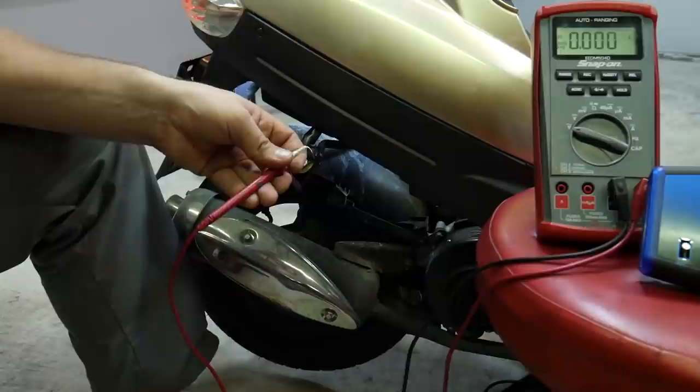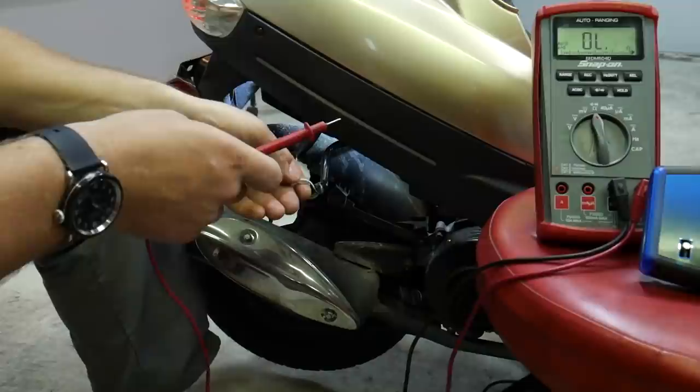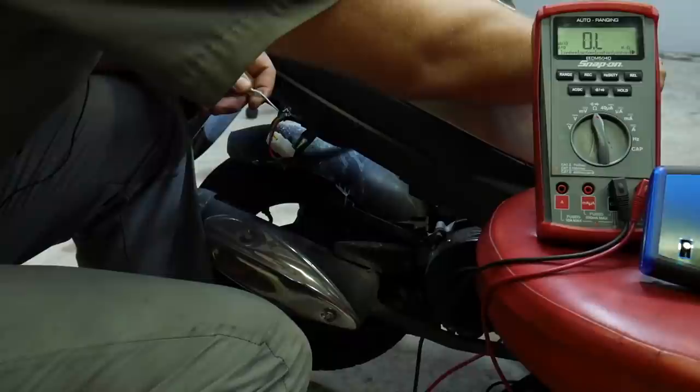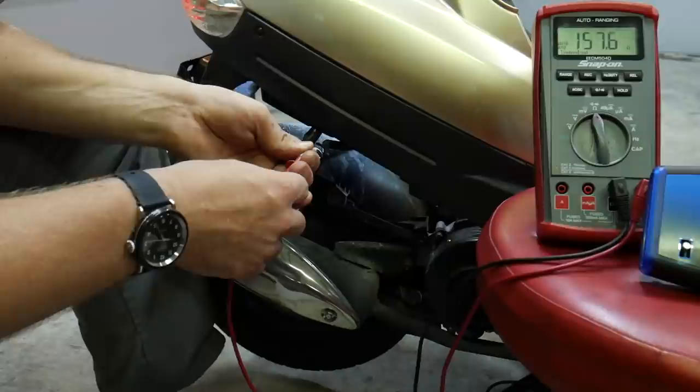The last test here is the resistance to ground on the pickup coil. Shifting the multimeter to resistance and touching the lead to ground, I'm getting about 157 ohms — that's right on the money for what I'd expect from a pickup coil.